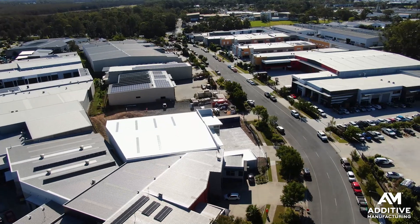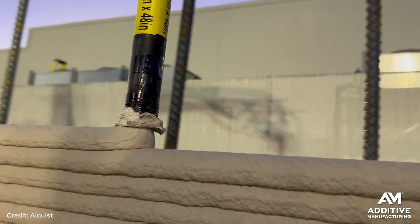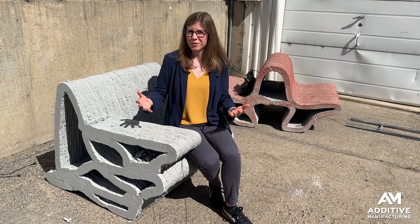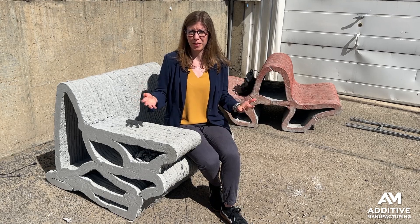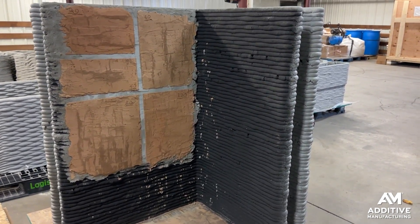What if our houses, buildings, and infrastructure could be made faster, more affordably, and from carbon neutral or maybe even carbon negative materials? Alquist 3D is working on all of these problems. I'm Stephanie Hendrickson from Additive Manufacturing Media, here in Greeley, Colorado at the headquarters of Alquist 3D. They are addressing problems around construction using 3D printing technology.